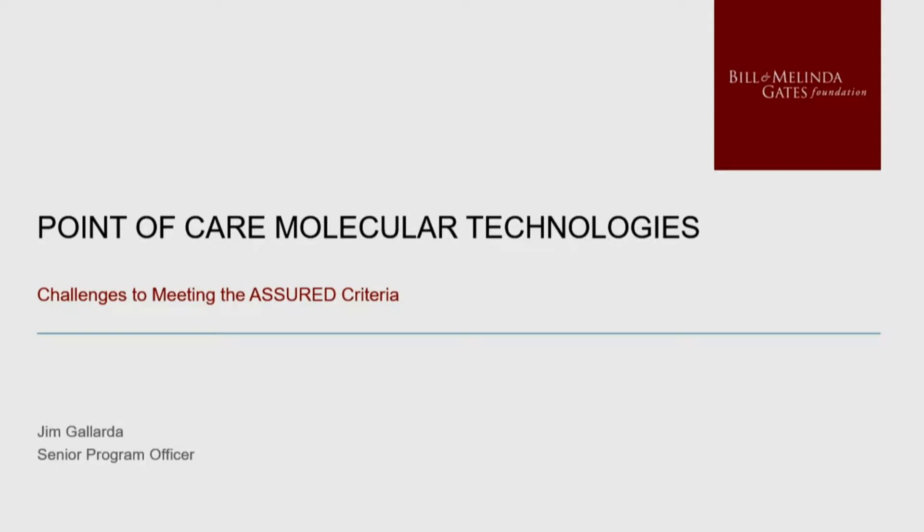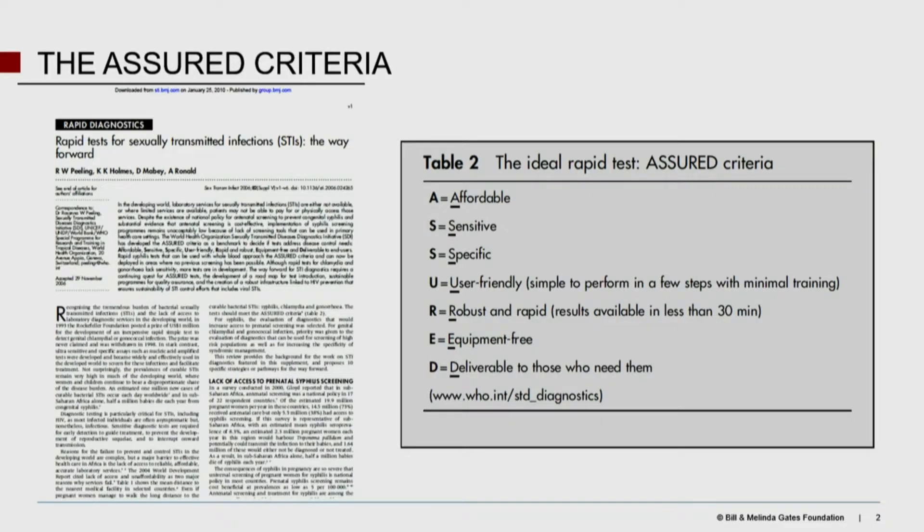There's a third category, which are many of us facilitators, but these two groups are kind of what I had in mind when I prepared this talk. And I should say these are big challenges. So the ASSURED criteria — this was published I think in 2010 by Rosanna Peeling, and it was mainly focused on very simple, easy-to-use lateral flow assays. It's a great mnemonic tool, and ASSURED stands for some really important things that you've got to take care of when you're developing diagnostic tests.